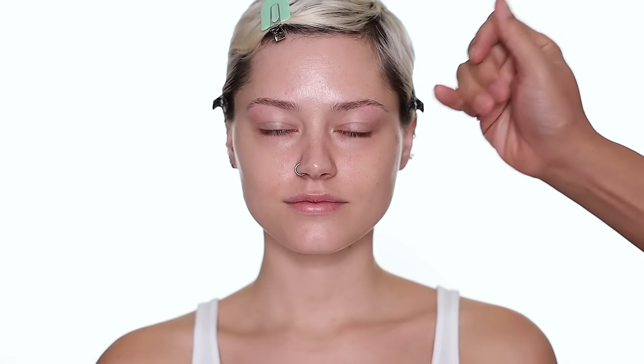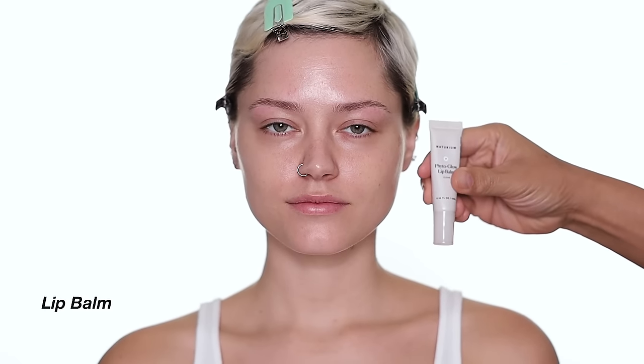To start every makeup I always prep the skincare first. Apologies for the redness around the eyebrow area — I gave Zaley a little tweezing because I want to give her that 90s eyebrow shape, so we tweezed a little bit and it's still a little red. The first product I'm going to use is the Natrium Fetal Glow Lip Balm.